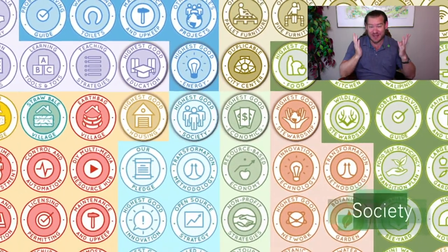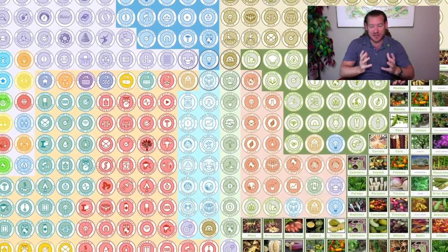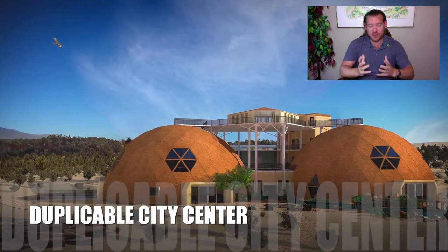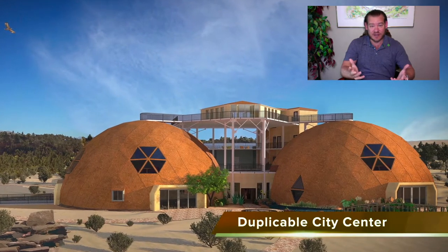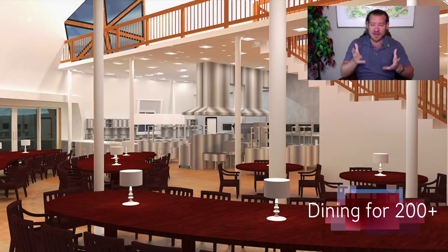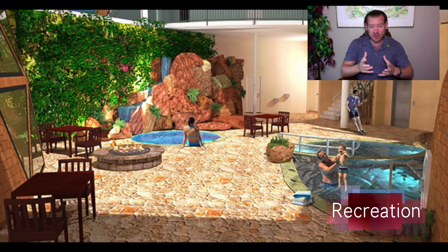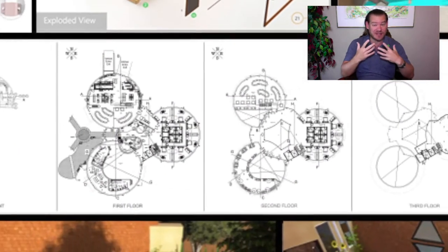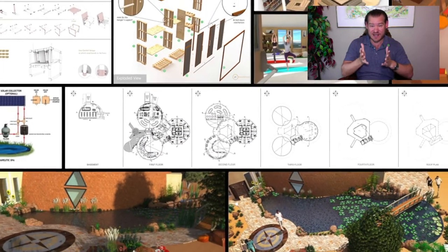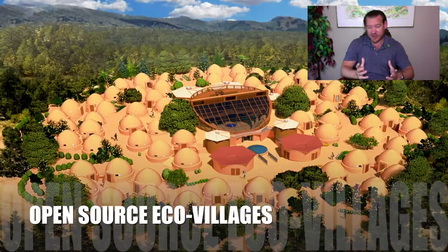We can build open-source sustainable communities just like we can build open-source anything else. One Community — an all-volunteer, nonprofit team — has taken it upon ourselves to create the open-source tools, tutorials, resources, and do-it-yourself instructions for everything you see in the background of this video. We're bringing together people who want to construct prototypes so that visitors can come experience sustainable villages, a sustainable city center, and a highest good education program — getting hands-on experience, living and staying in these environments, possibly helping construct them. If people like what they experience, they can go on and build their own open-source sustainable community.